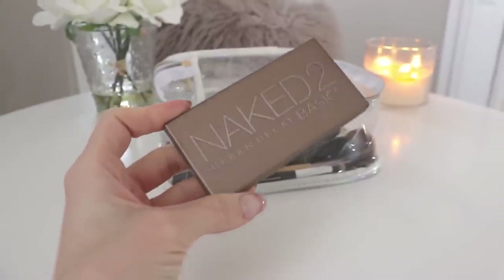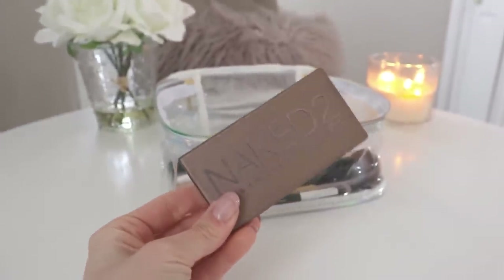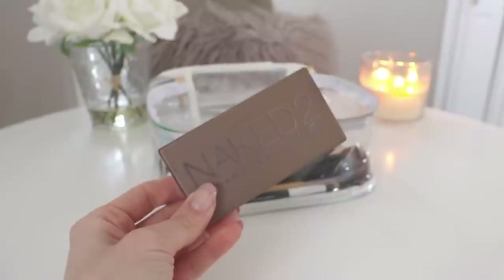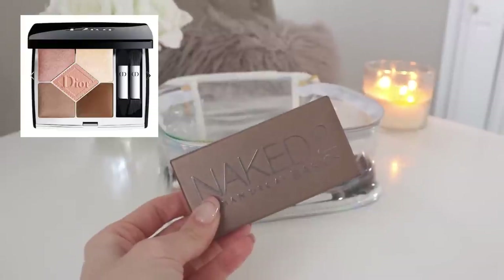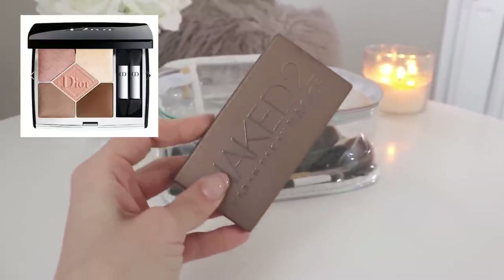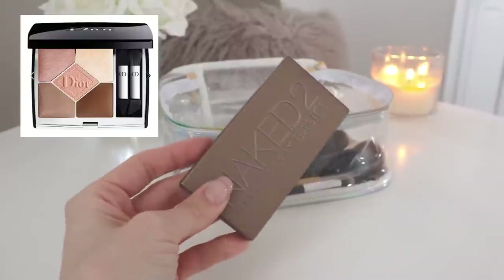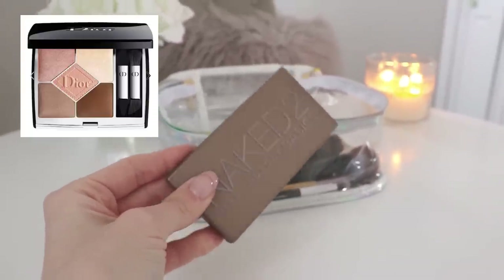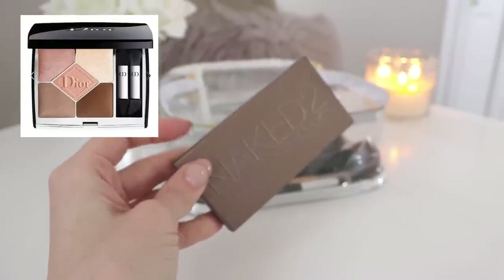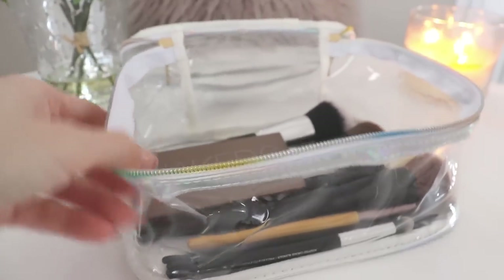Next is the Naked 2 Basics palette from Urban Decay. I'll show you the colors. As you saw in my Sephora haul video, I tried the Tartlet palette but found it a little too excessive — too many colors I probably won't use. I did just order a new palette from Dior and I'm super excited to get it — I'll share that with you when it arrives. I rarely use all the colors in the Naked Basics 2; some are too dark or too warm for me. I've had this forever and I'm never going to hit pan with it because I just don't use eyeshadow that often.